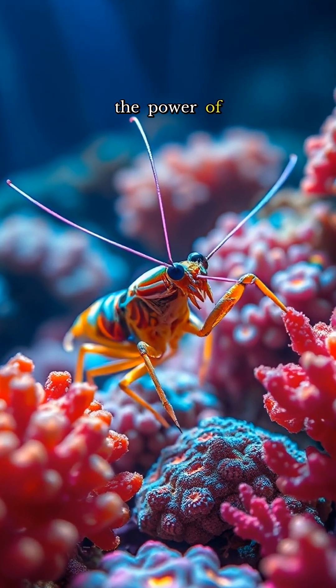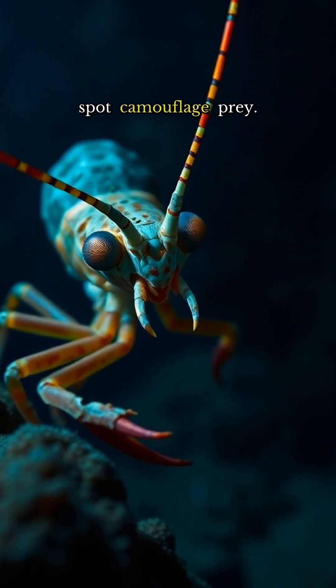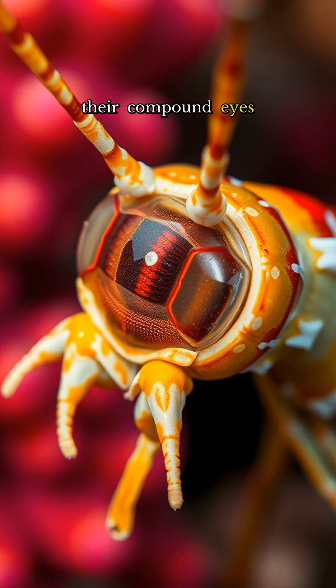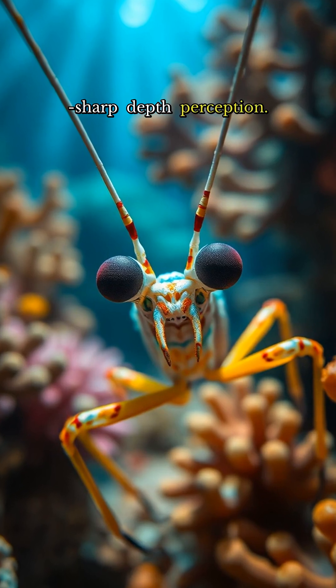They also harness the power of polarized light, using it to navigate murky depths and spot camouflaged prey. Each of their compound eyes is divided into three distinct sections, granting them razor-sharp depth perception.